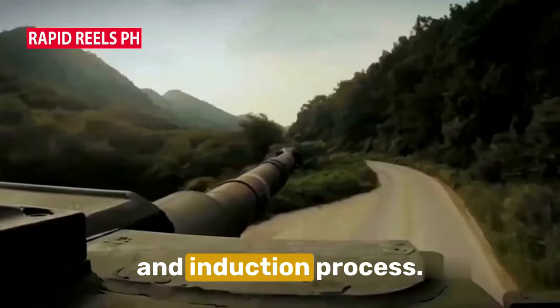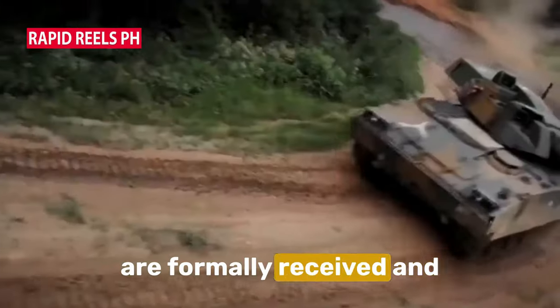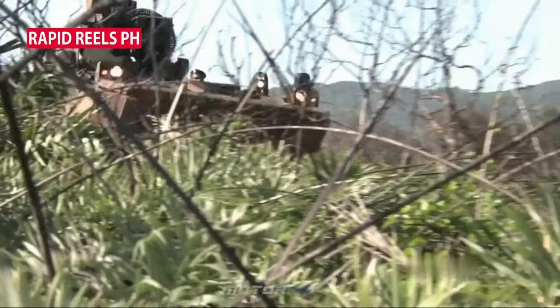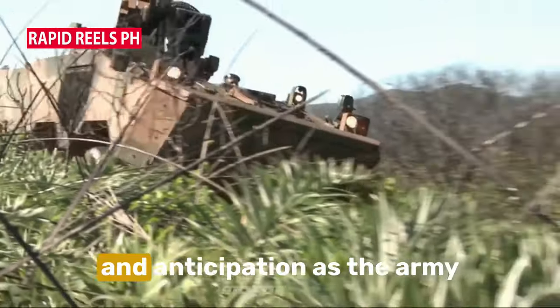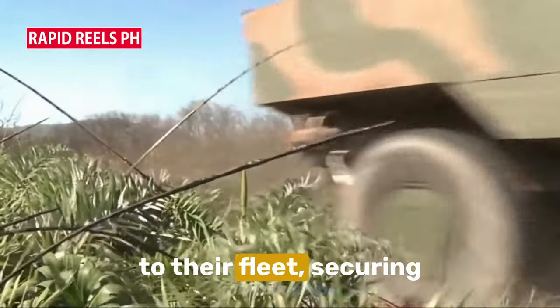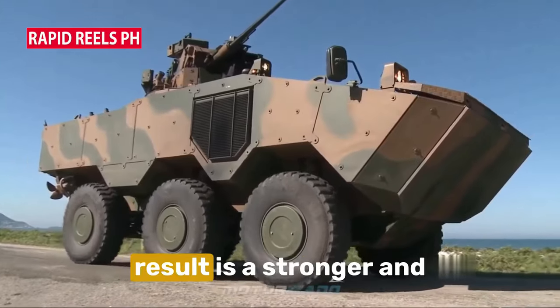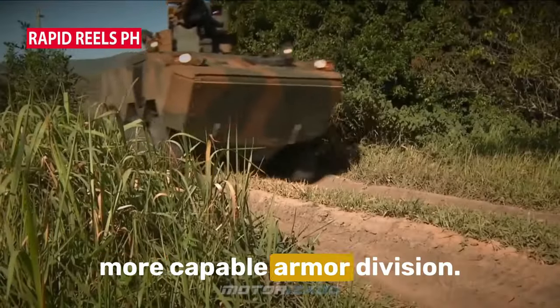Then there's the delivery and induction process. This is where the vehicles are formally received and inducted into the armor division. It's a moment of great pride and anticipation as the Army welcomes these new additions to their fleet. Securing these vehicles was not a simple task, but the result is a stronger and more capable armor division.